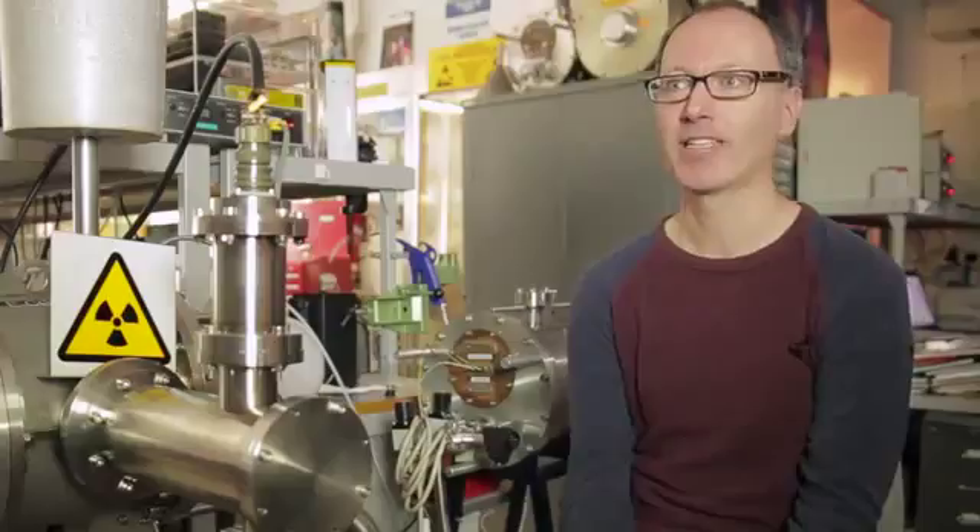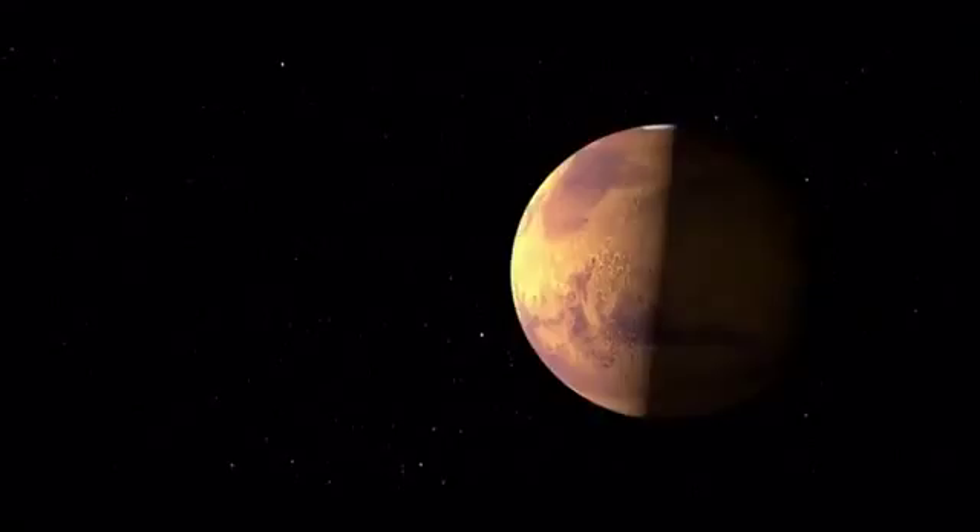It needs to be able to survive the vibration of launch and high radiation environments. An average surface temperature is something like minus 60 degrees centigrade. So you've got to operate Curiosity and all its instruments under these extreme conditions.